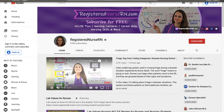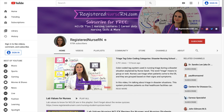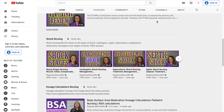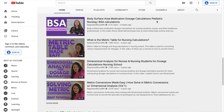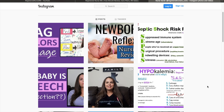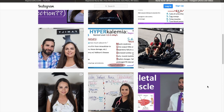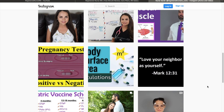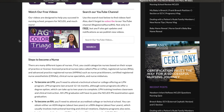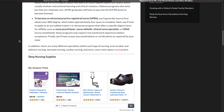Number five: Registered Nurse RN. Registered Nurse RN is a YouTube page run by Sarah, who is a registered nurse. She provides NCLEX material, skills, tips, and career guidance. Her videos are quite in-depth and lengthy on her YouTube page, as well as on her social media, where she discusses anything needed to pass NCLEX, such as dose calculations and vaccine schedules. Check out her website to see everything she offers, from nursing gear to care plans to quizzes.